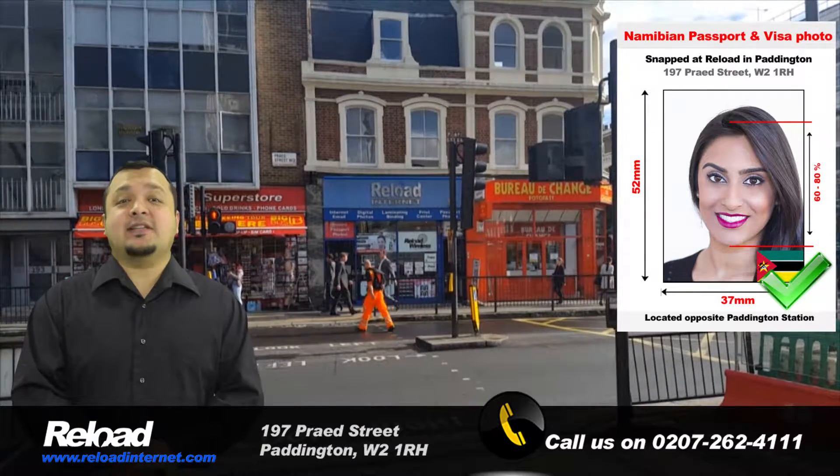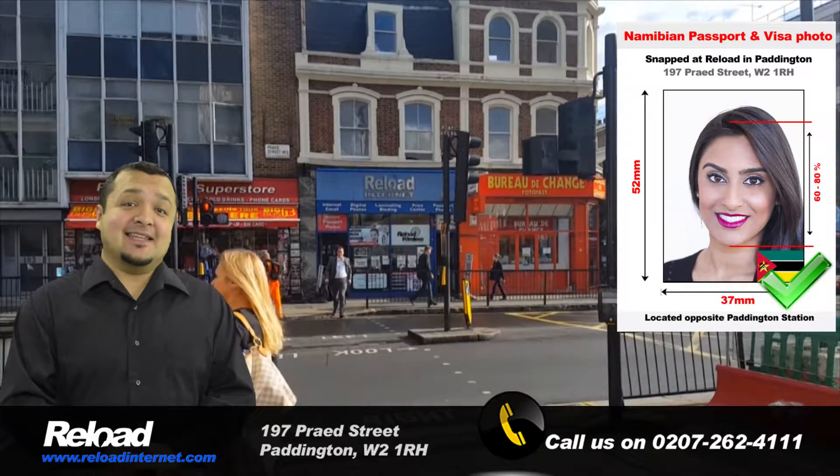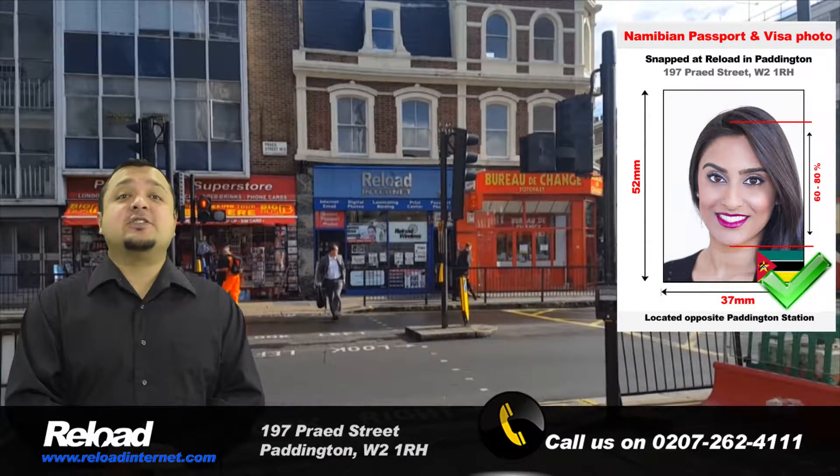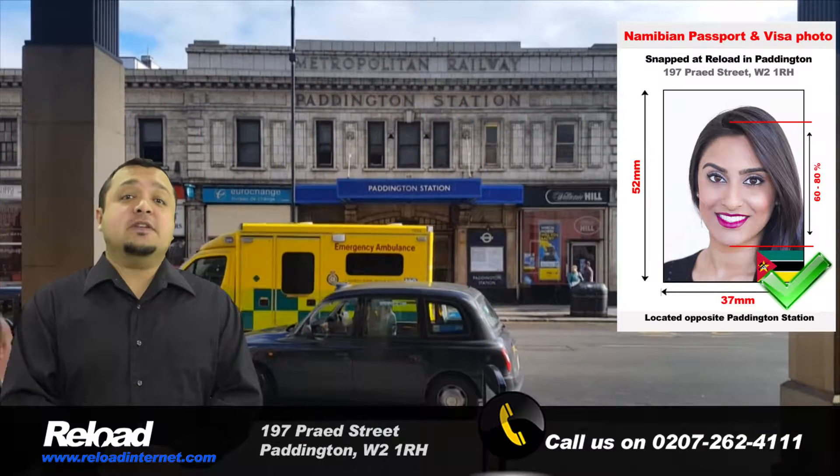Hi, welcome to Reload Internet. We are a professional passport photo studio located in London, Paddington, that specializes in producing NAMI Bayan passport and visa photographs.